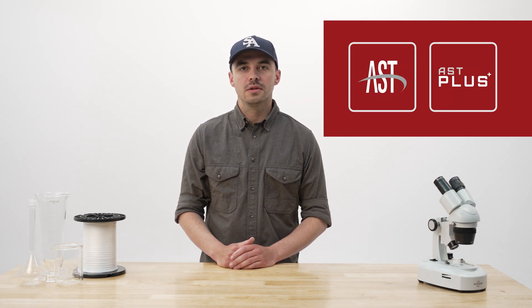Hi, I'm Josh Jenkins. I'm the R&D manager here at Scientific Anglers, and I'm going to go over our two proprietary slickness technologies, AST and AST Plus, that help us build the most durable and slickest flylines on the planet.